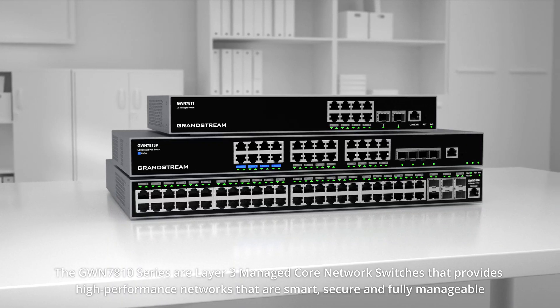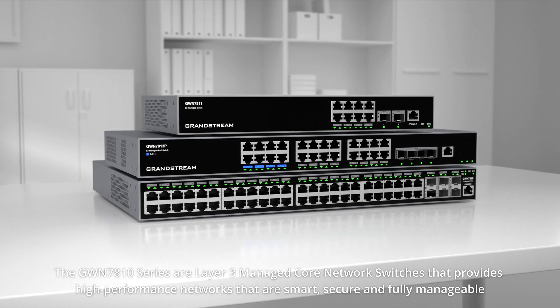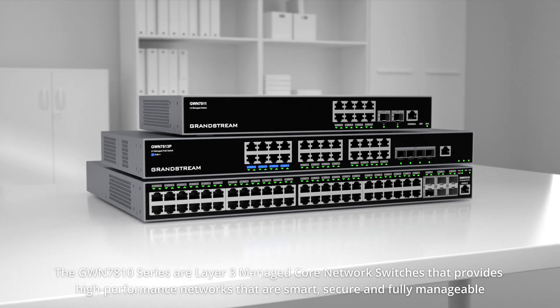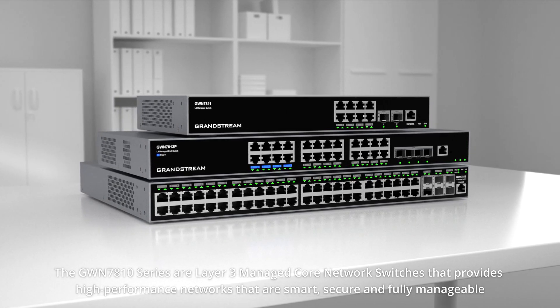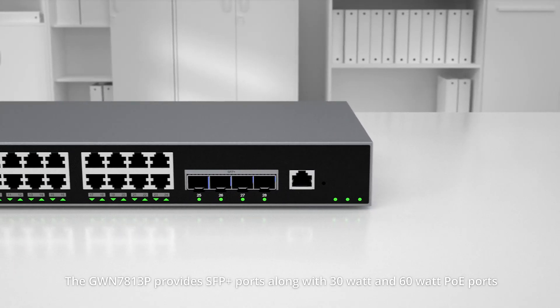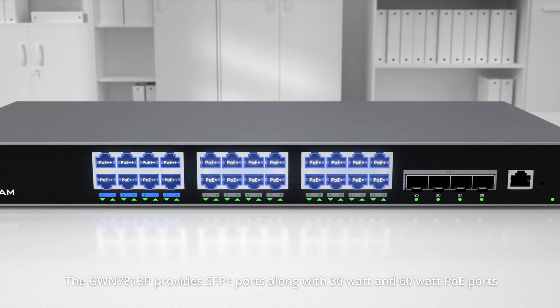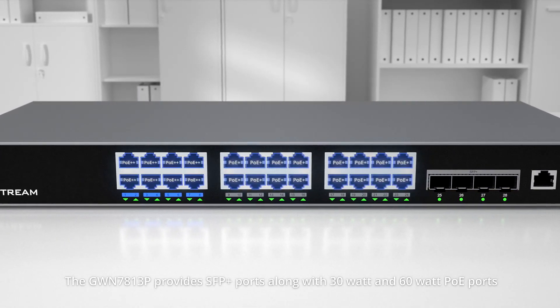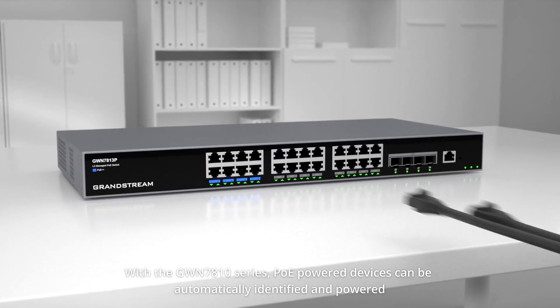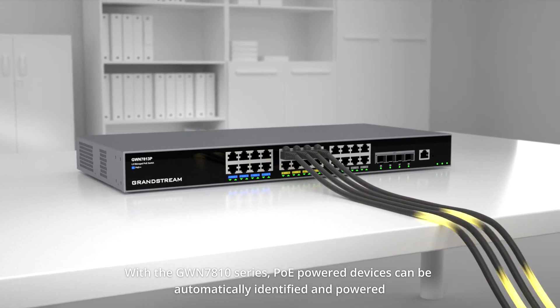The GWN 7810 series are layer 3 managed core network switches that provide high-performance, smart, secure, and fully manageable networks. The GWN 7813P provides SFP plus ports along with 30 watt and 60 watt PoE ports. With the GWN 7810 series, PoE devices can be automatically identified and powered.